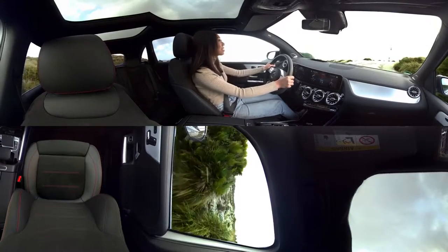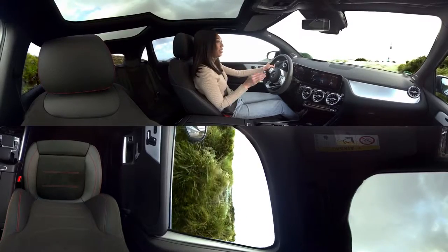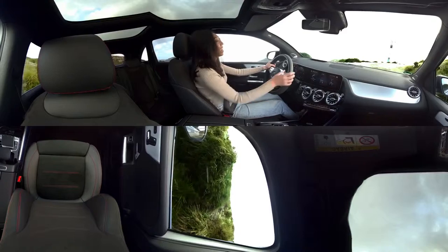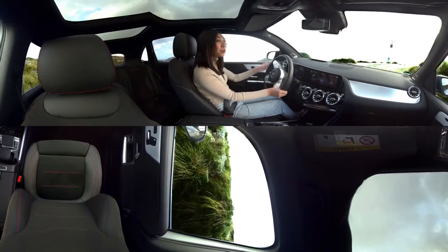Also notice how quiet it is. The engineers knew exactly what they were doing with the aerodynamics. Overall, this car is basically perfect — it feels very high-end and it's also super sleek, but it's sporty and fun to drive.